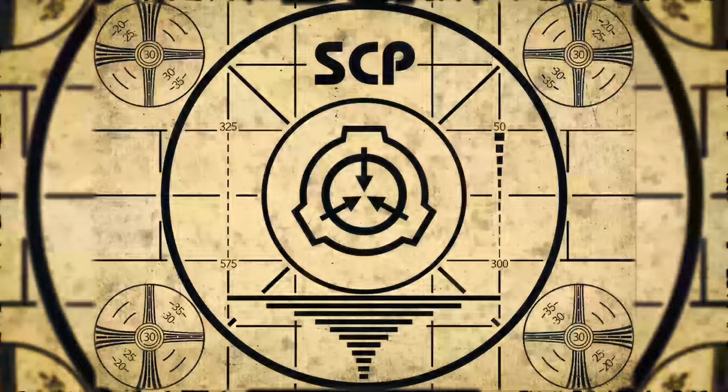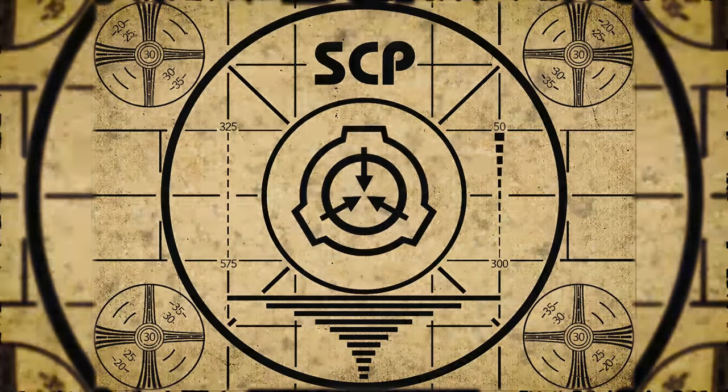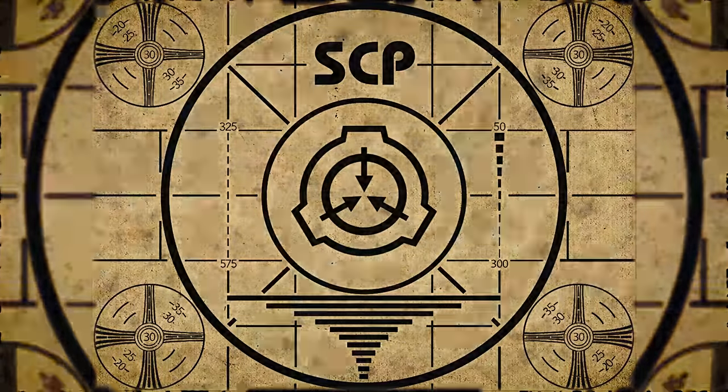Lesson complete. If you missed the previous orientation, go watch SCP-330: Take Only Two. Or for the complete course, watch this playlist.